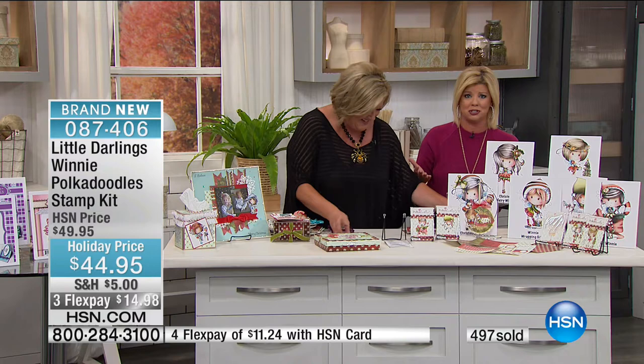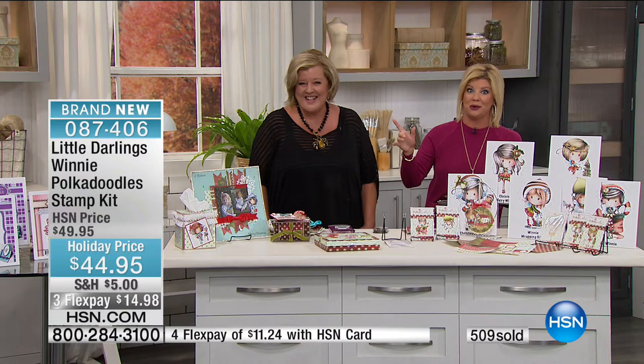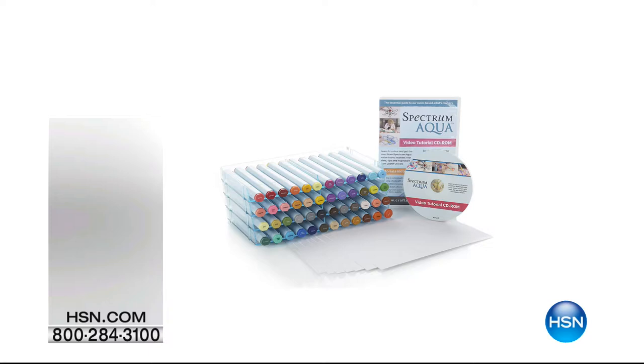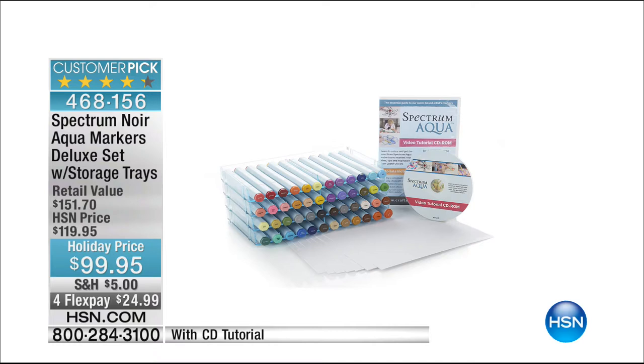Critters are coming up — they sold out the very first time Holly brought them to us. Also coming up in this hour we have some great markers — these are our number one selling markers. It's like being able to create watercolor with an easy pencil. It's a customer pick from Spectrum Noir — our aqua markers, the deluxe kit — specially priced today at $99.95. When they're gone we probably won't have them back for almost another year, and they come with a tutorial.